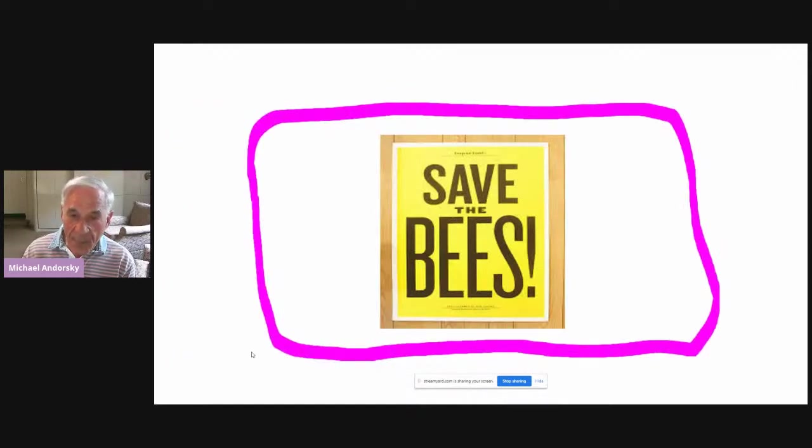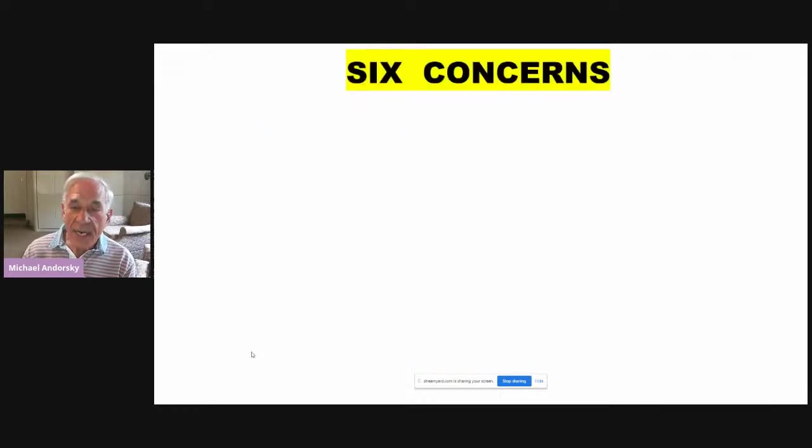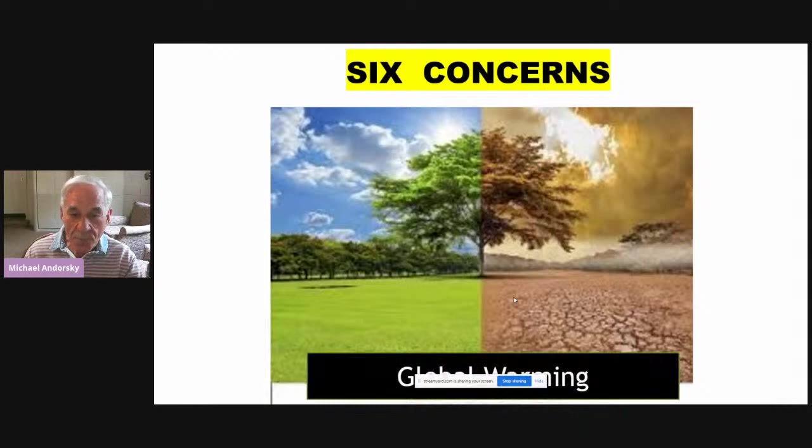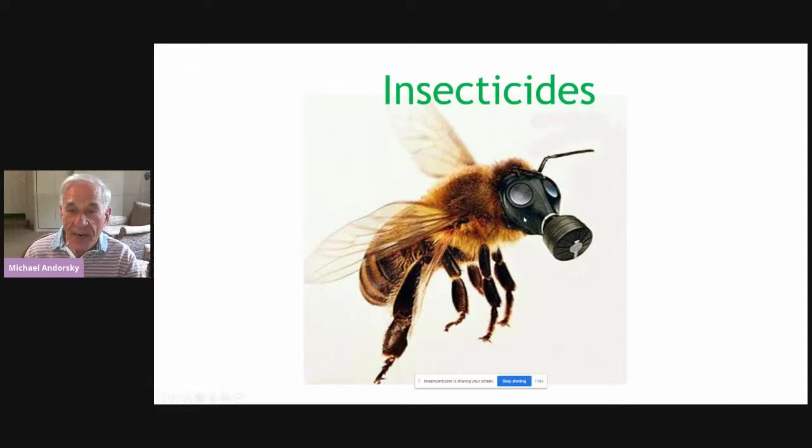The bees are having a problem now, and there are six major concerns. First is global warming — it gets the bees out of sync with the flowers, so flowers may bloom before bees have come out of their nests, or vice versa. The second concern is insecticides used incorrectly. A couple of years ago in Florida, insecticides were sprayed during the day rather than at night to eliminate a mosquito virus, and they killed millions of bees by mistake.